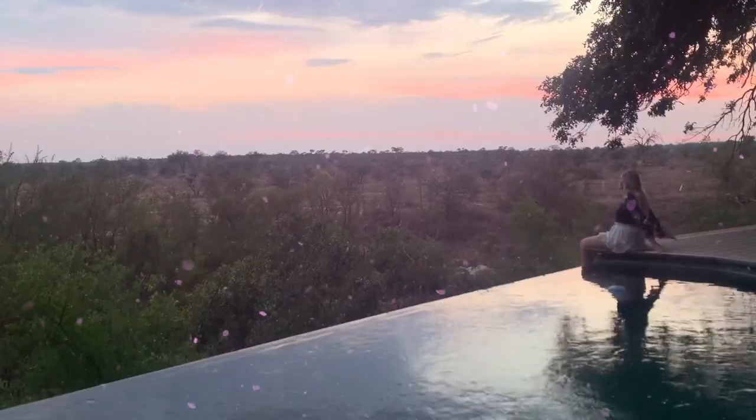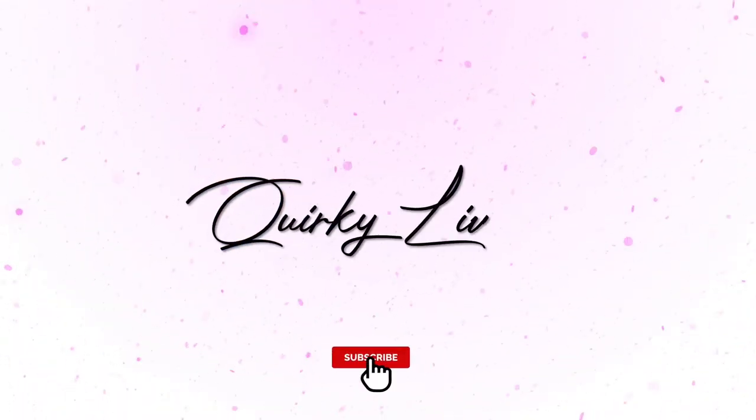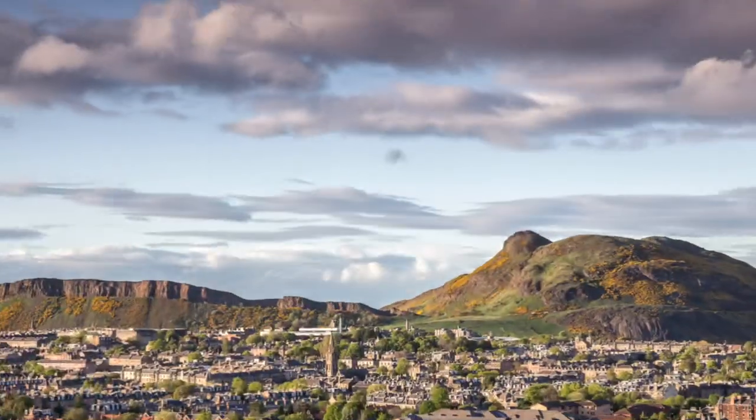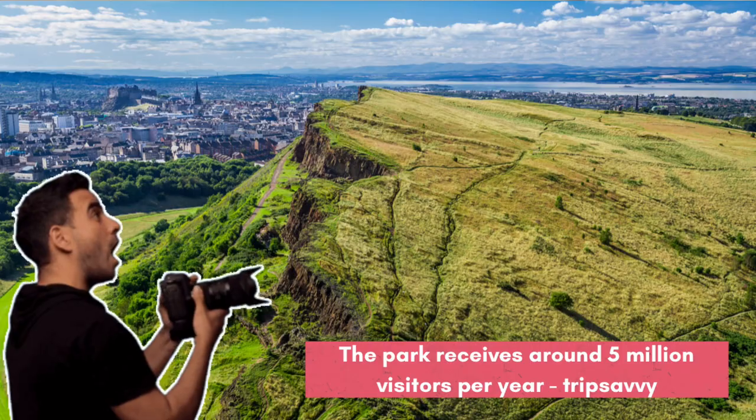I'm ready to climb an extinct volcano in Scotland. Before we head out for the hike, I think you guys need some more information first. In today's video, we are actually heading over to Arthur's Seat, which as I mentioned, is a dormant volcano here in Edinburgh. It is definitely one of the most iconic landmarks and definitely something you have to do if you ever find yourself in the city.